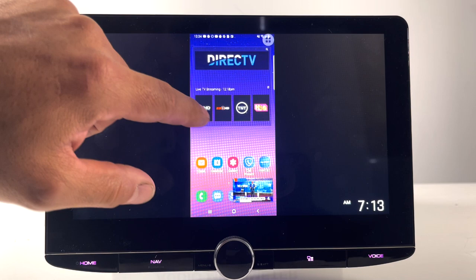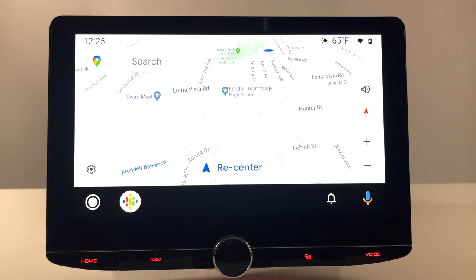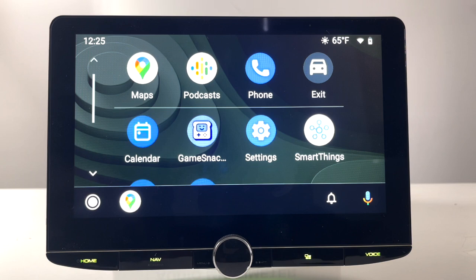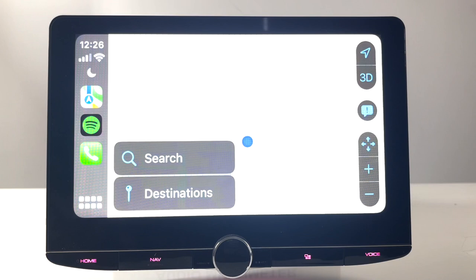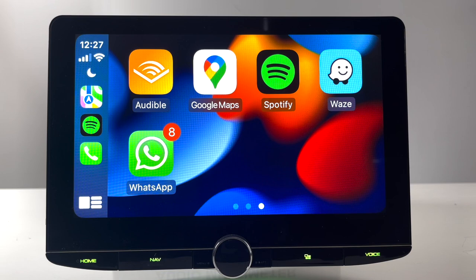For Android Auto and Apple CarPlay, you have both wired and wireless connections. In Android Auto, you have navigation with pinch-to-zoom mapping, a home button for applications, music settings, navigation settings, and messaging apps. In Apple CarPlay, you have mapping, and your applications include navigation like Google Maps and Waze, music apps like Spotify, Audible, Pandora, iHeartRadio, regular messaging, and apps like WhatsApp or Telegram.